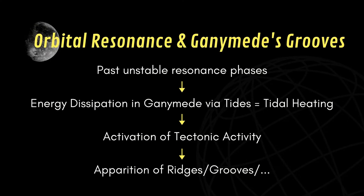Now you may ask why I explain all of that. In fact, it is thought that the tectonic activity that caused the appearance of grooves on Ganymede was itself caused by tidal heating, itself caused by the unstable orbital resonance in which Ganymede was before being in its current position.